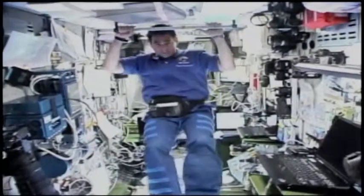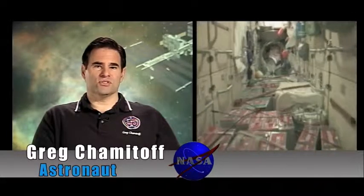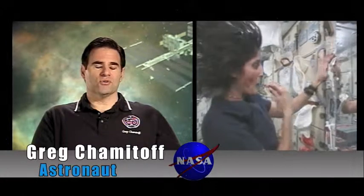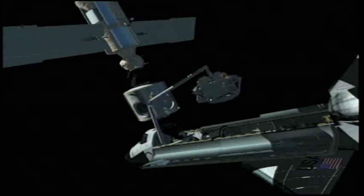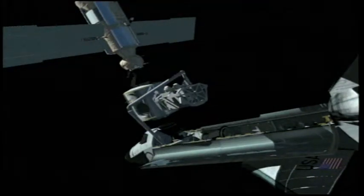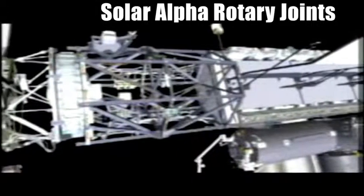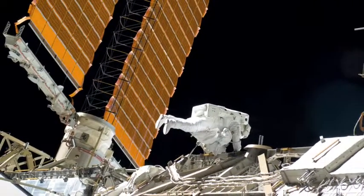Astronaut Greg Chamitoff spent six months in the Space Station before returning home on Endeavour. These new facilities are going to make it possible to have sleep stations for additional crew members, hygiene stations as another bathroom, and also recycling technology, which we need in the future for wherever we're going to go in space. The other key component of the STS-126 mission was four spacewalks to fix the Space Station's solar alpha rotary joints, which will ensure enough power for bigger crews in the future.